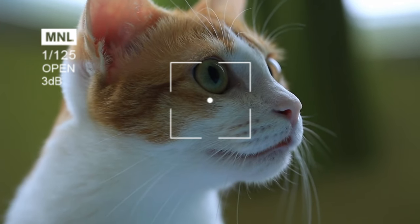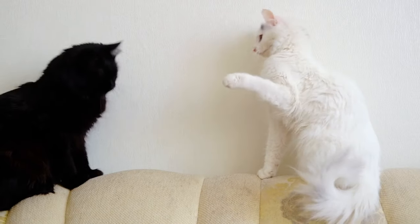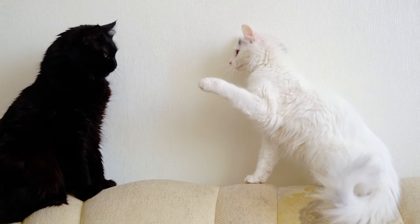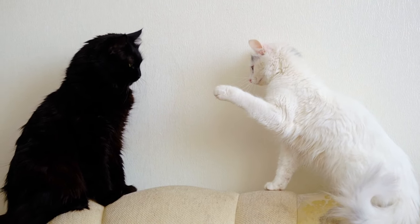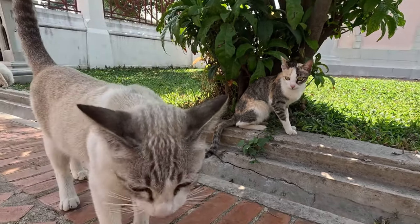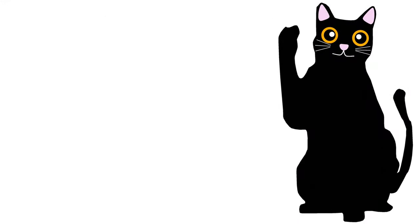Have you ever wondered what your cat is trying to tell you? Cats communicate in a unique way, and understanding their language can deepen the bond between you and your furry friend. In this video, we explore the fascinating world of cat communication. We'll cover everything from how to greet your cat in its own language to saying goodbye.